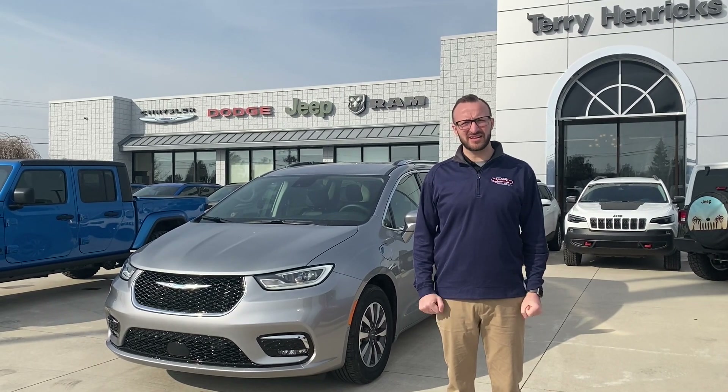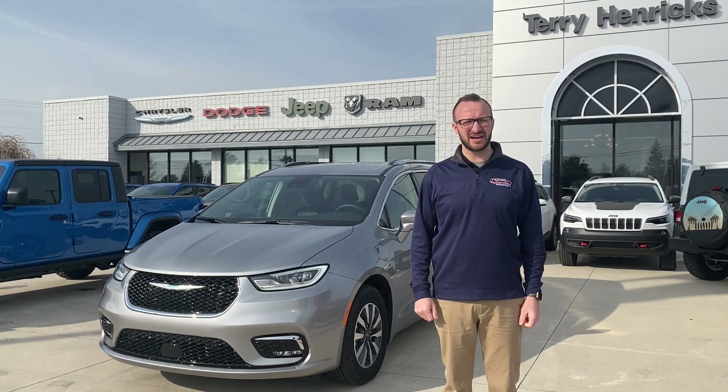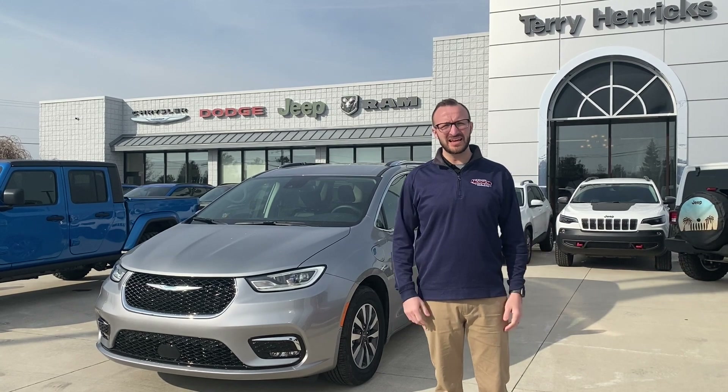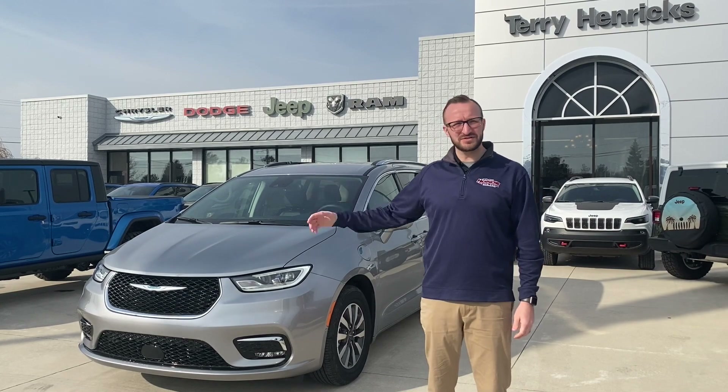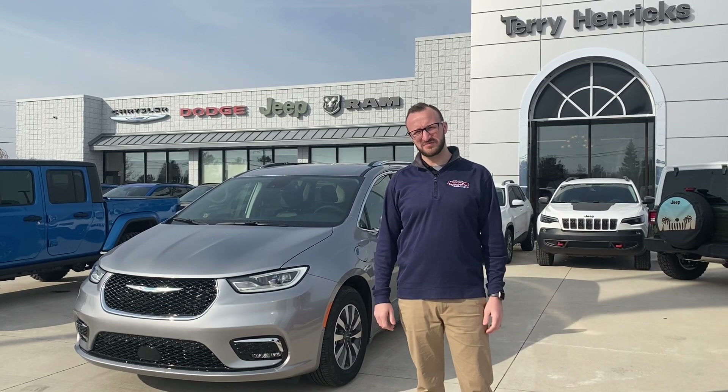Hey guys, Austin over at Terry Hendricks Chrysler in Archbold, Ohio. Thanks for tuning in today. I want to talk to you a little bit about our March specials. I've got five vehicles that we're going to feature on special for the month of March.